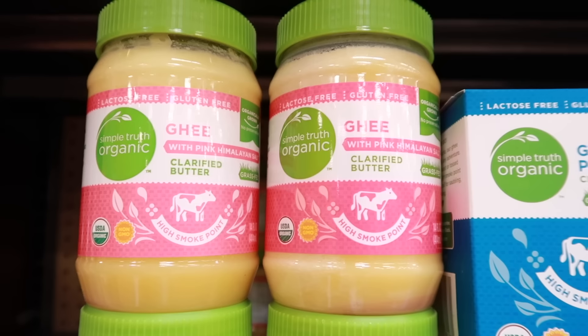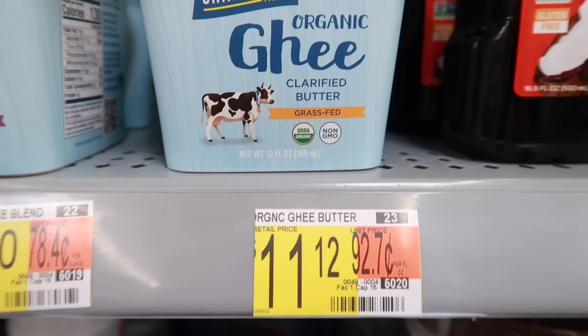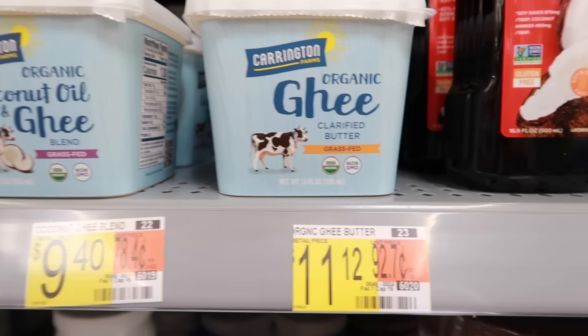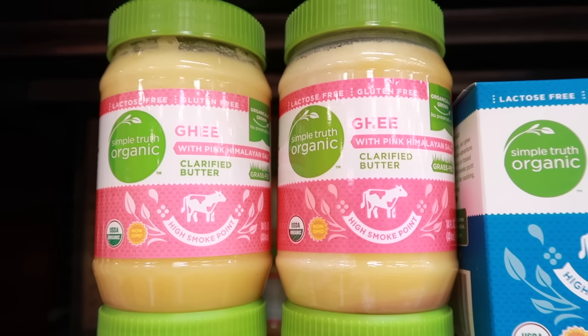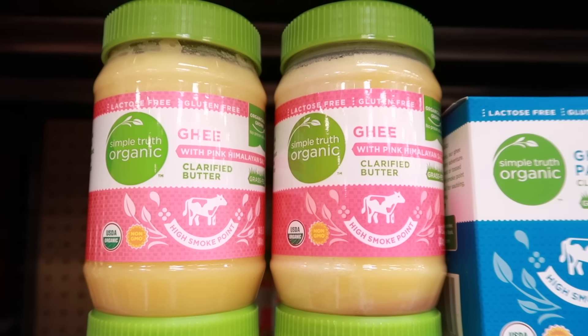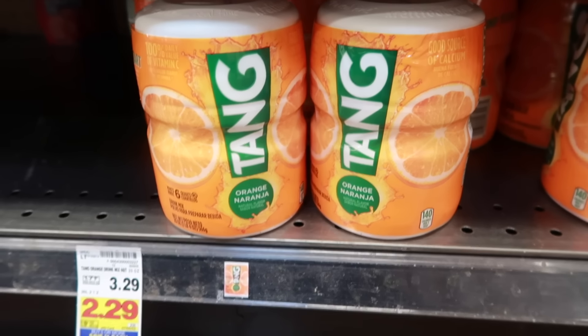Ghee is clarified butter made by boiling and stirring regular butter until the water has evaporated, leaving only milk proteins and butter fats. When stored properly, it needs no refrigeration and can last forever. This is a great thing to have on your shelf for food storage and it will add that yummy buttery flavor to any food.